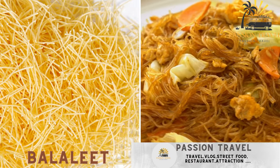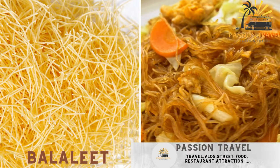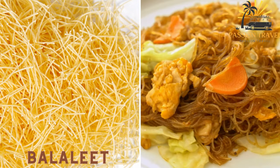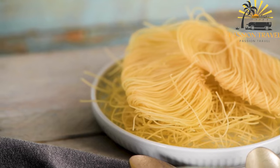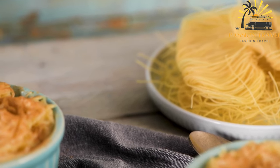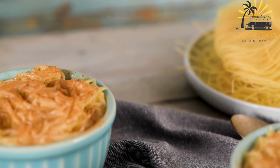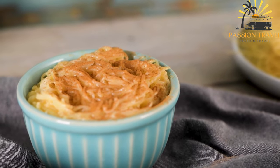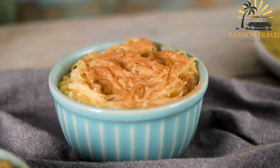Balalit is a sweet vermicelli dish made with vermicelli, eggs, and sugar, often served with a side of bread. It is a popular sweet dish in Yemen, sold as a street food or served during special occasions. Balalit is made with vermicelli, eggs, sugar, and cardamom.